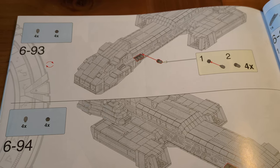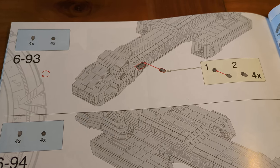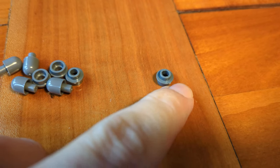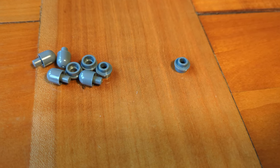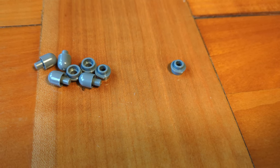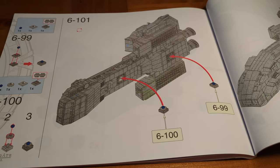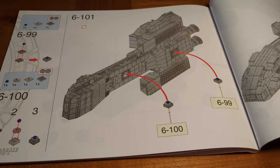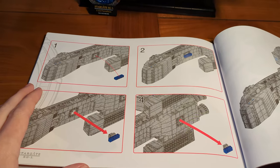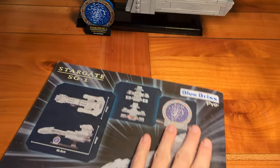At step 6-93, we're almost done — and I think this is the last time we'll encounter a new protected piece: a 1x1 round plate with open stud, still protected by LEGO. Interestingly, a 1x1 round plate with a closed stud is not protected. At step 6-101, the build is complete. There are still a few pages left in the instructions, but we'll talk about that in a moment.